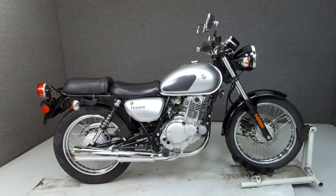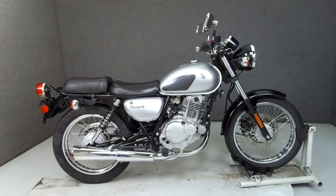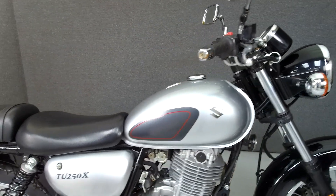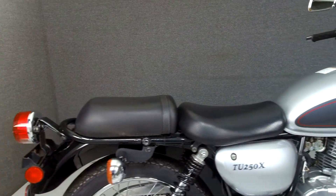Hey everyone, this is Keegan from National Power Sports. Today we're taking a look at this 2013 Suzuki TU-250X with 4,585 miles.